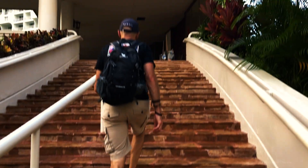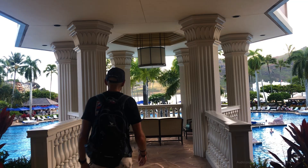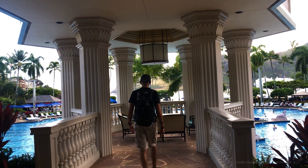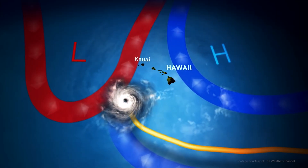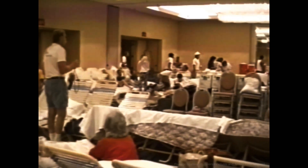A major hurricane turned its course and came straight for us — we were at our hotel and it was a category five hurricane. We are currently in the Marriott Hotel where Steven Spielberg and the cast and crew stayed, famously during the hurricane of 1992 during filming. I think they were like 99% done on production when the hurricane hit and they all had to take refuge here. Cast and crew kept each other calm.